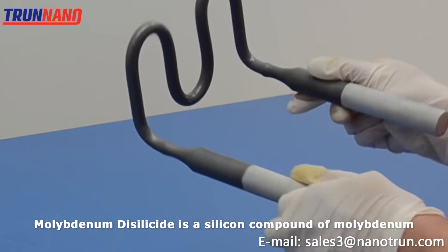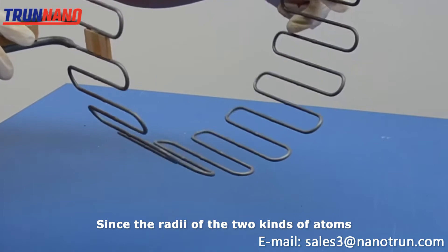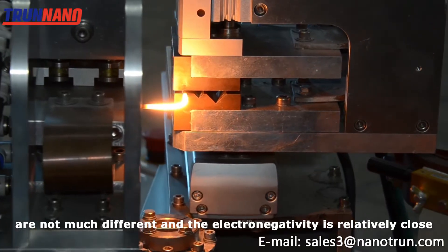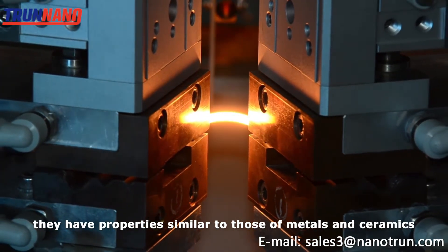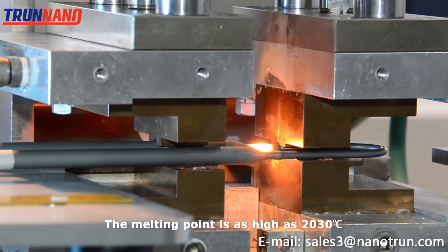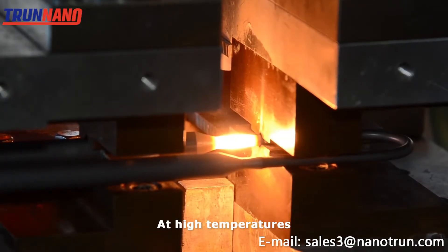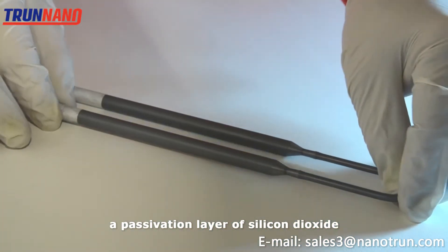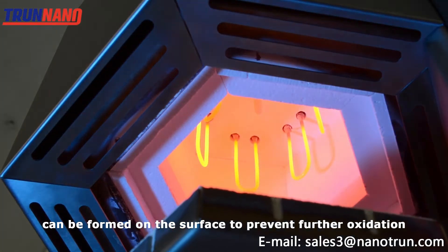Molybdenum Disilicide is a silicon compound of Molybdenum. Since the radii of two kinds of atoms are not much different and the electronegativity is relatively close, they have properties similar to those of metals and ceramics. The melting point is as high as 2030 degrees, and it is conductive. At high temperatures, a passivation layer of silicon dioxide can be formed on the surface to prevent further oxidation.